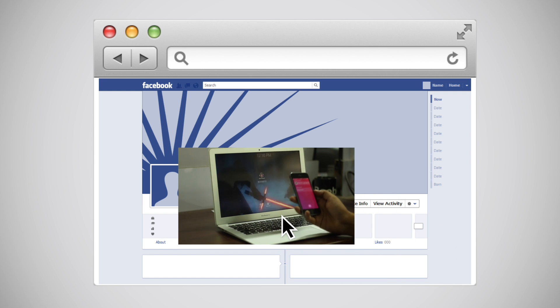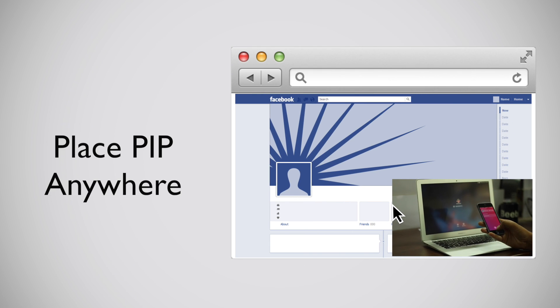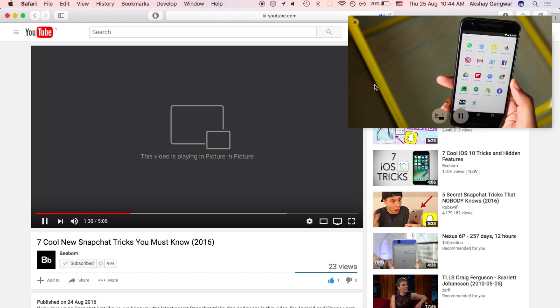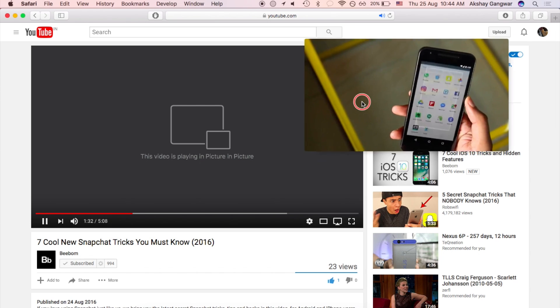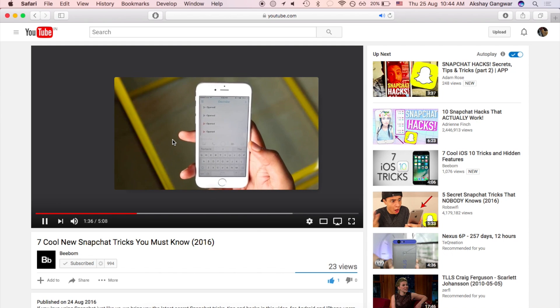While you can drag the picture-in-picture video to any corner of your screen, what if you wanted to position it somewhere else? Well, with this neat trick, you can do that too. You can simply press Command and then drag the picture-in-picture window to wherever you want it on the screen, and when you let go, it will stay there.